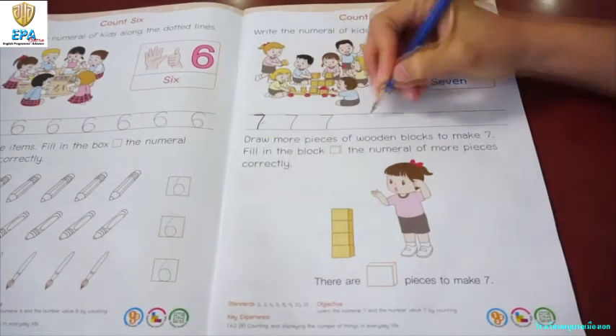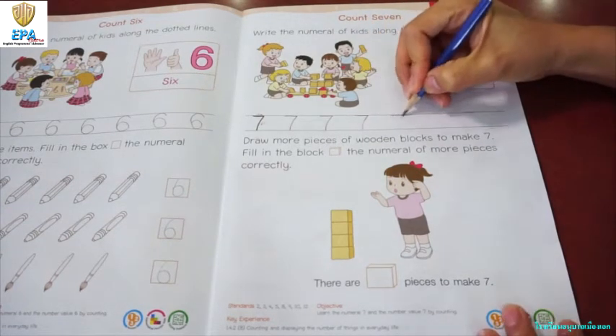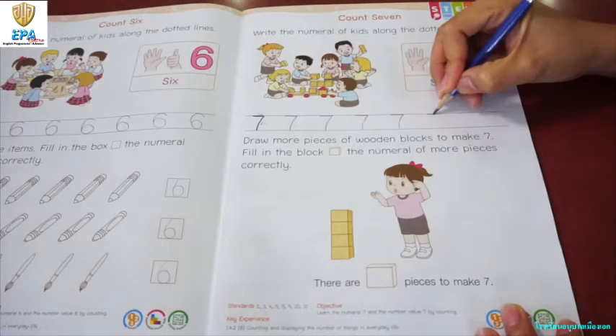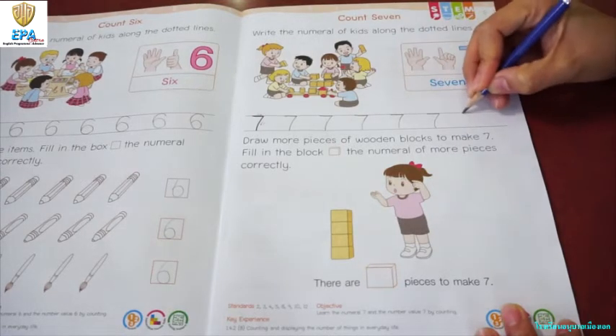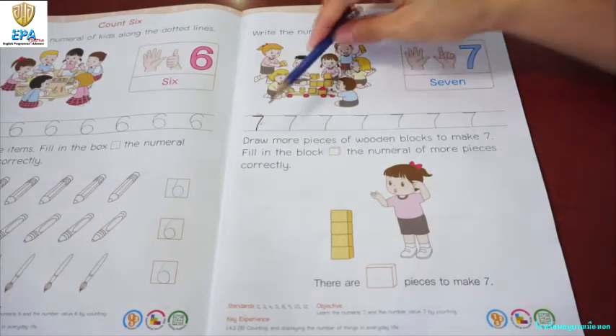So, let's trace the number seven. One, two. One, two. Make sure to write it nicely, kids. Okay, now let's proceed with the next activity.